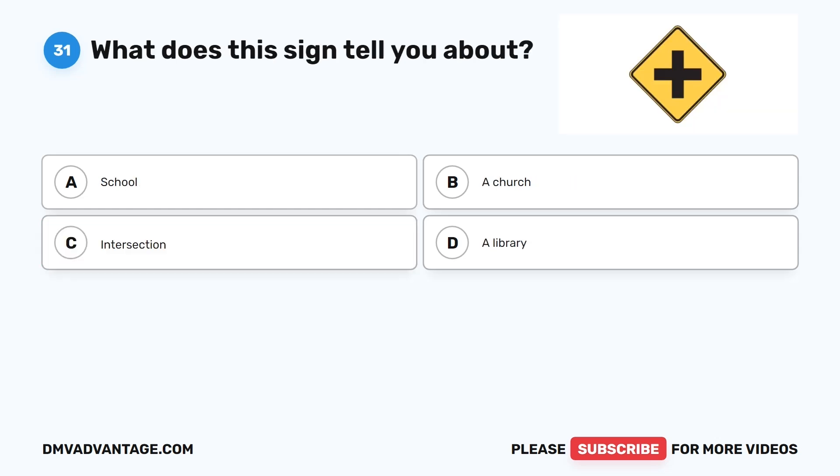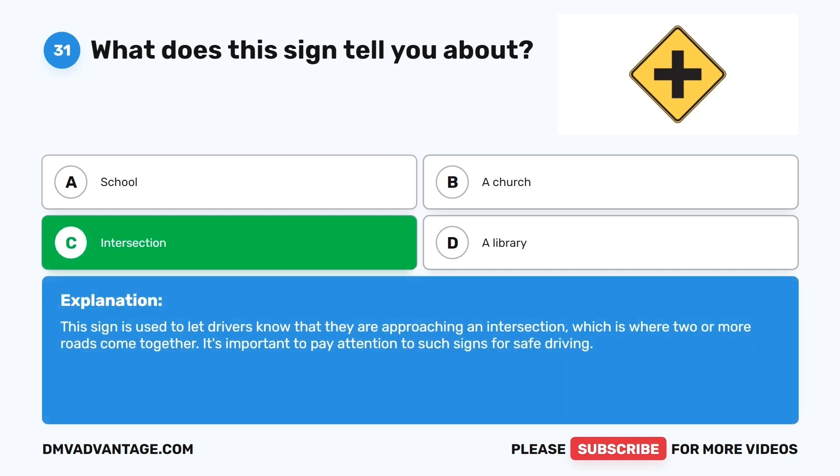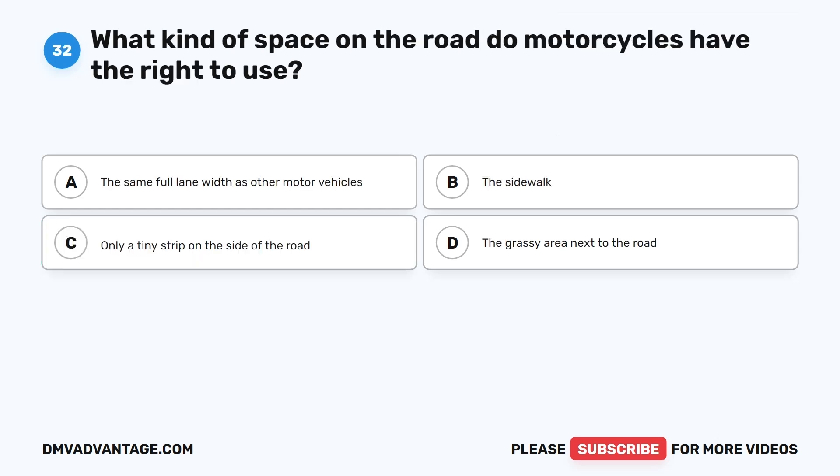Question 31: What does this sign tell you about? A. School. B. A church. C. Intersection. D. A library. The correct answer is C. Intersection. This sign is used to let drivers know that they are approaching an intersection, which is where two or more roads come together. It's important to pay attention to such signs for safe driving.